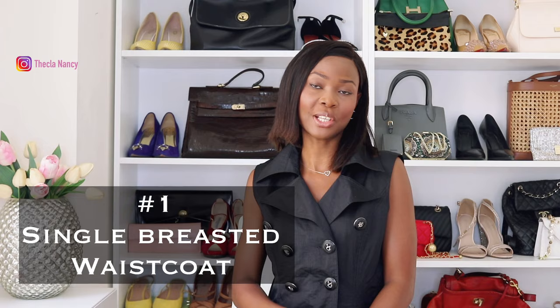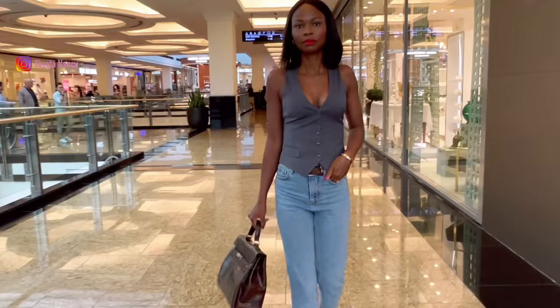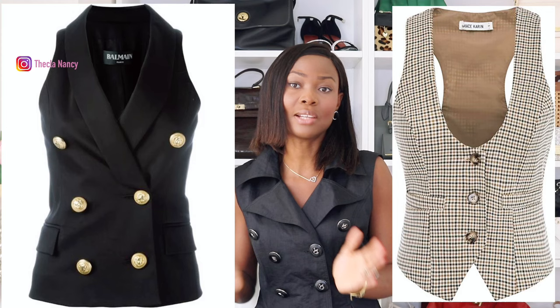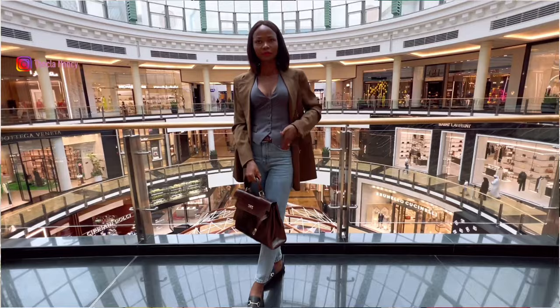Let's talk about the types of waistcoat. Number 1: the single-breasted waistcoat. This is the most common style, featuring a single row of buttons down the front, and it can be styled in several different ways. There is a tighter fit and a looser fit, available in both single-breasted and double-breasted styles. It can serve as a business look as well as a casual, chic and sophisticated look.